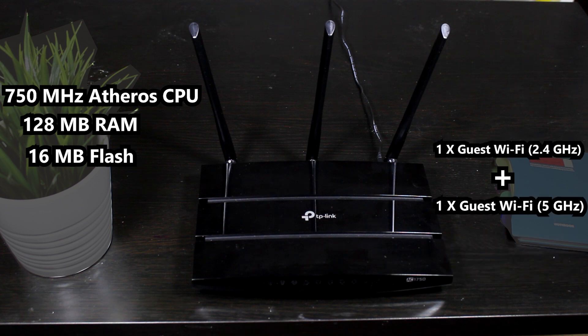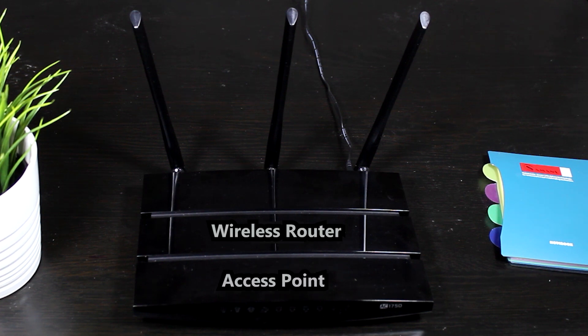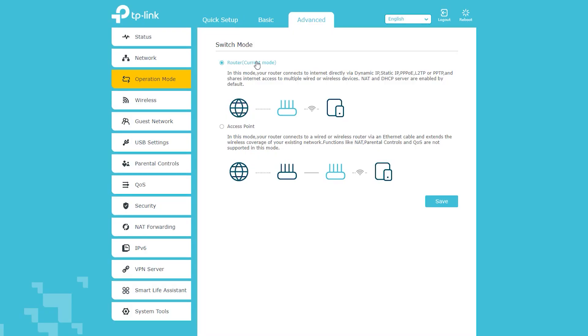I can also have up to two guest networks for my guests. By default it is a wireless router, but I can also change its operation mode and use it as an access point as well. Unfortunately, it cannot be used as a repeater or a client bridge.